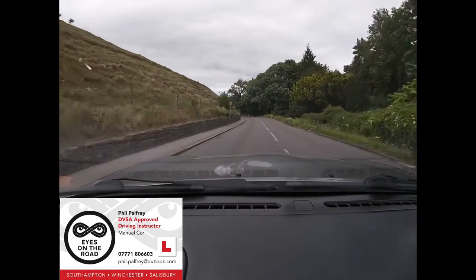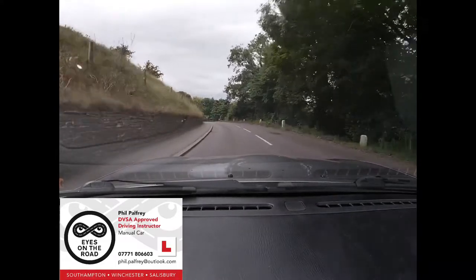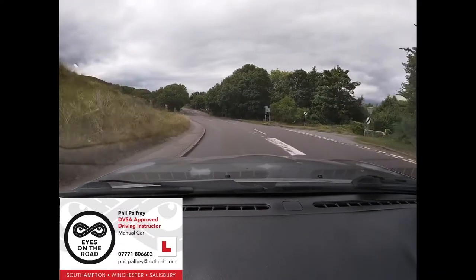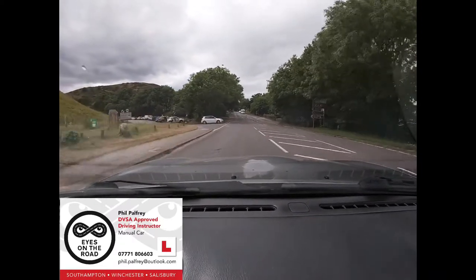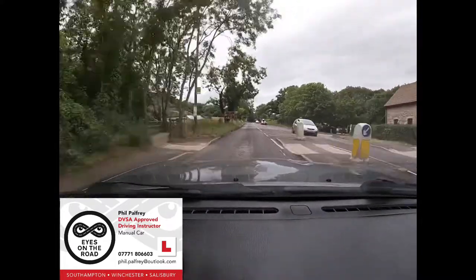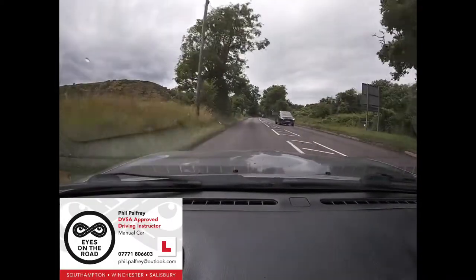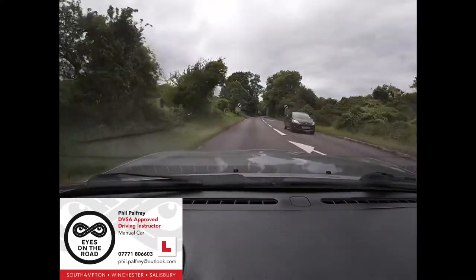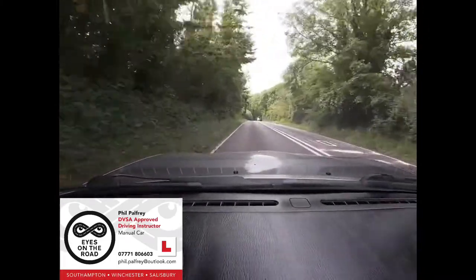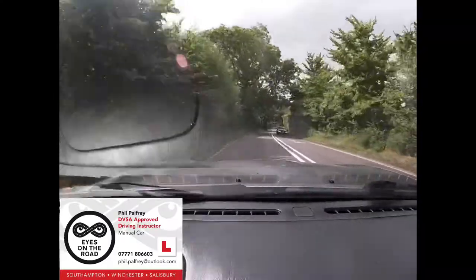Where's our limit point of vision here? What does the red cross on the blue background sign mean? A clearway — so there's no stopping; you mustn't stop for the next five miles. Checking the mirrors as the speed limit increases. We've also got a solid centre line, so we know it's likely to be slight bends in the road and visibility will be reduced.